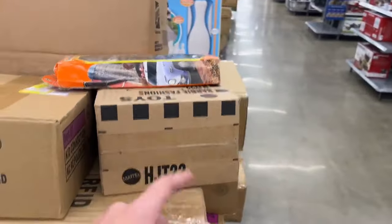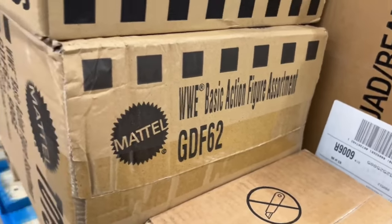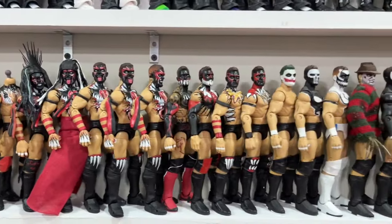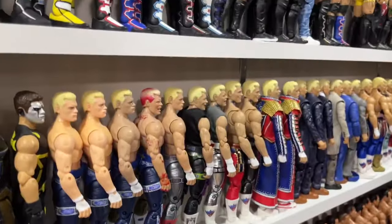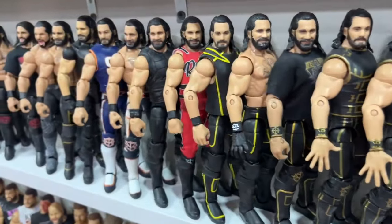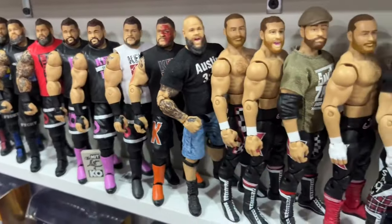Welcome back to another My Name Toys video. Today we're going on a toy hunt, hitting up a couple Walmart stores. The other day, just going grocery shopping, I actually found the chase Mr. T basic figure from Basic Series 143. So I figured maybe they have some new figures over there at that Walmart location. We're going to hit there first, then hit another Walmart to see what we can find.